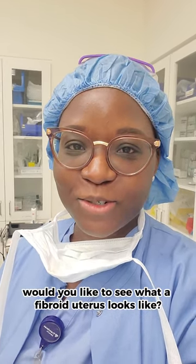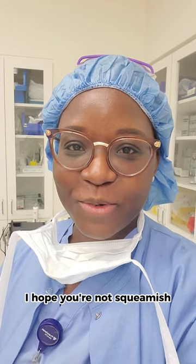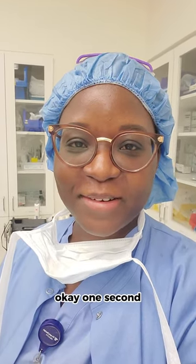Good morning. Would you like to see what a fibroid uterus looks like? I hope you're not squeamish. One second.